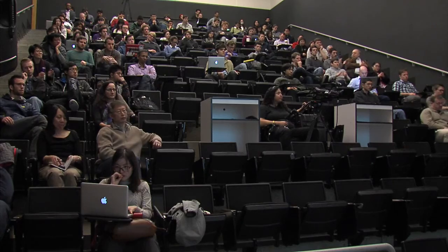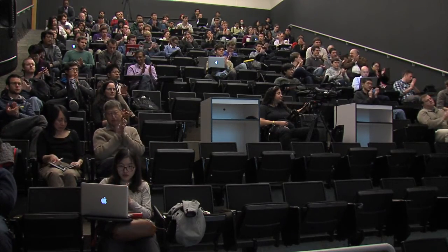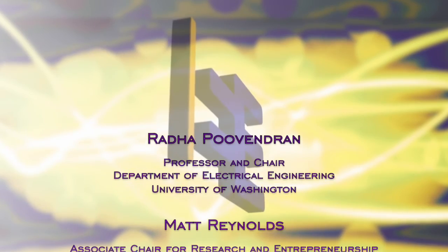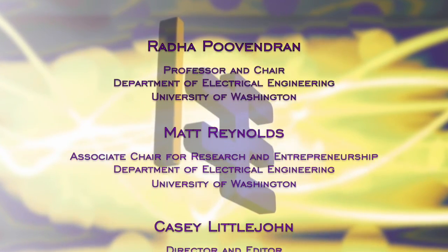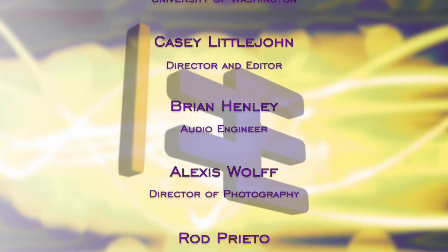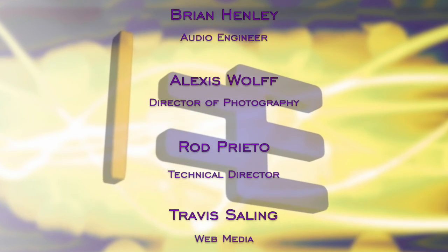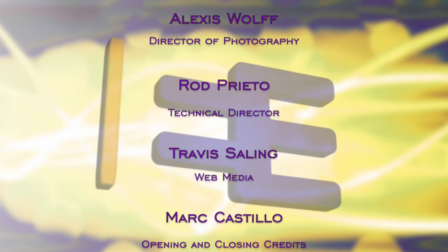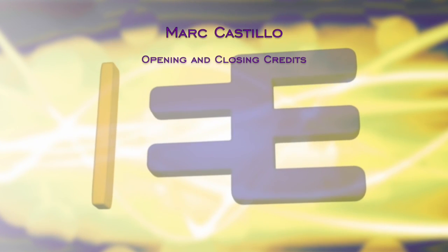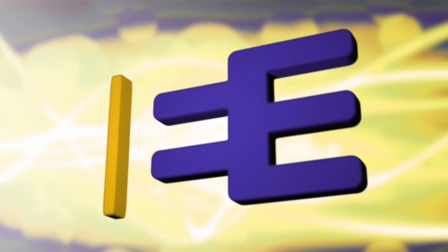It's a rich area for EE's to contribute. Thank you very much, Chet, for speaking to us.